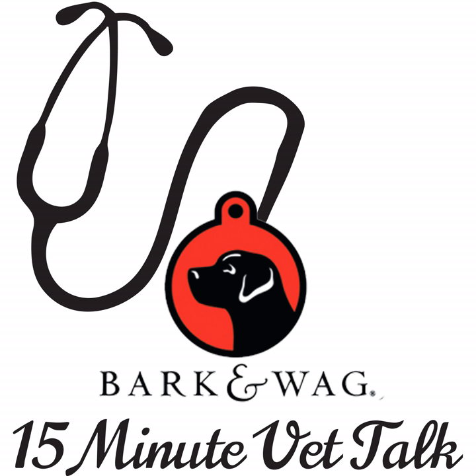Thanks for being on the podcast — we look forward to having you back. Thanks, Polly. Always a pleasure. Thank you for listening to Bark and Wag's 15-Minute Vet Talk. If you like what you just heard, we hope you'll pass along our web address, www.barkandwag.com, to your friends and other pet owners. Have a pressing question for a veterinarian? Ask your question at barkandwag.com under the podcast tab. This has been a KFR production. Join us next time for another edition of Bark and Wag's 15-Minute Vet Talk.